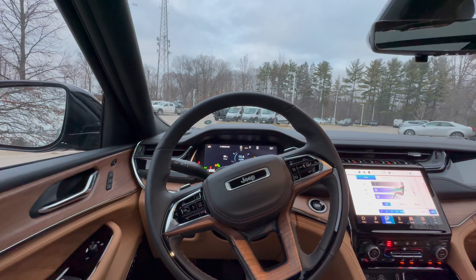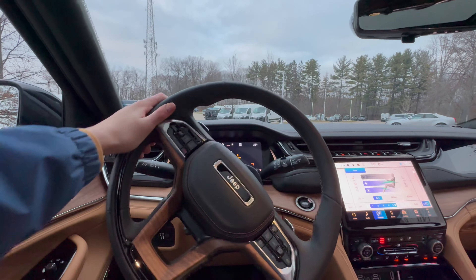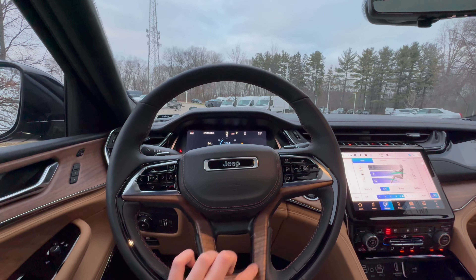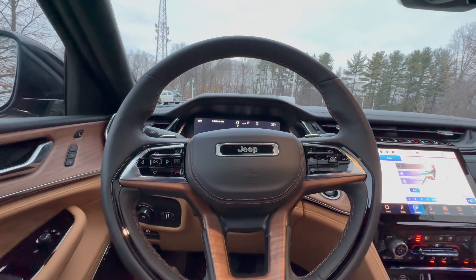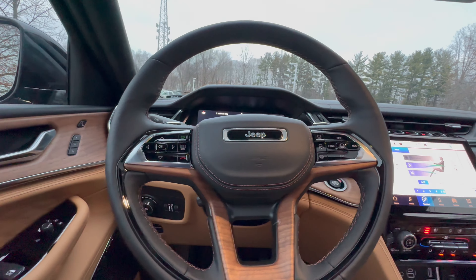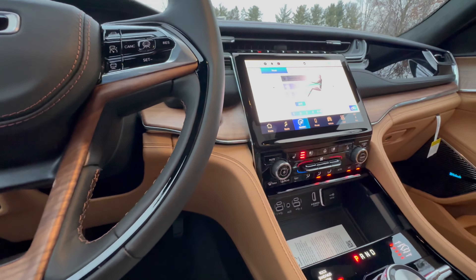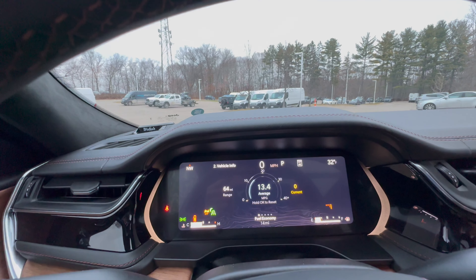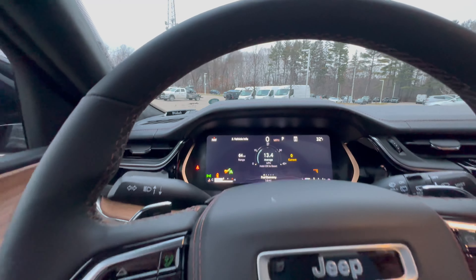Right off the bat, let's talk about the steering wheel. We have a very nicely leather-wrapped steering wheel with some wood trim, because this is the top Summit Reserve model. This will also be heated, however you do have to control that over in the center. The gauge cluster will be completely digital, which is a nice thing to have in late 2023, and it will be completely customizable with the buttons to the left.